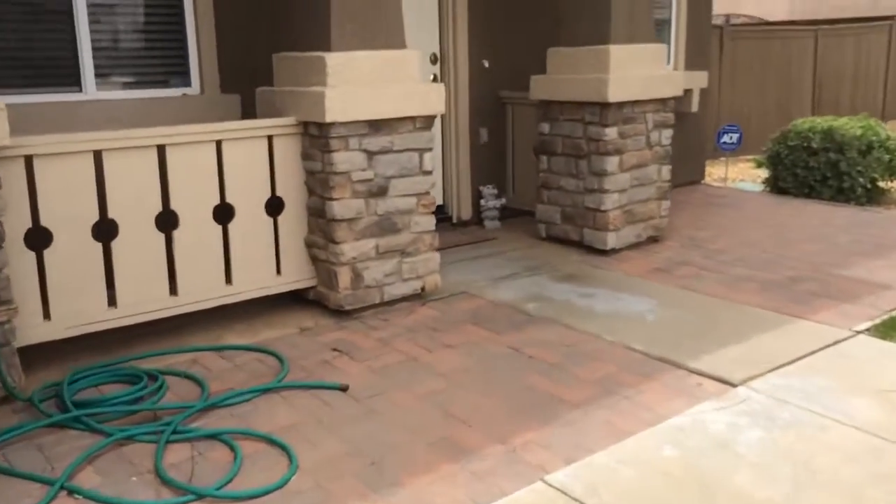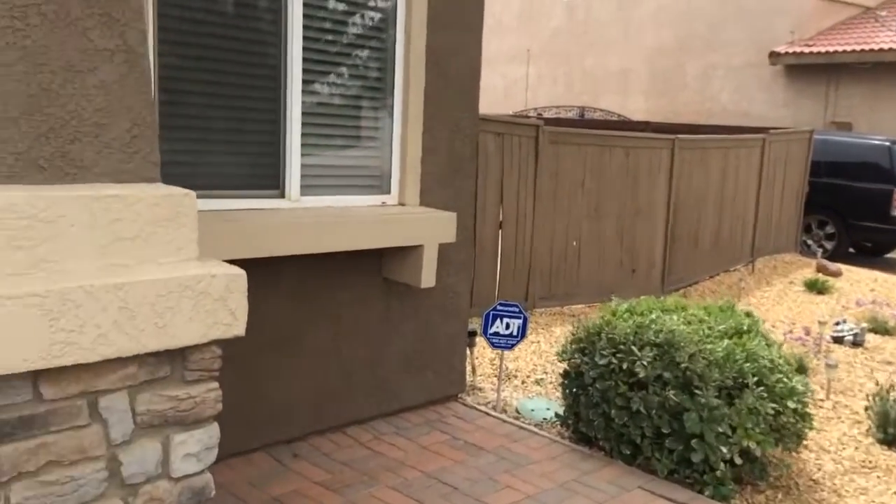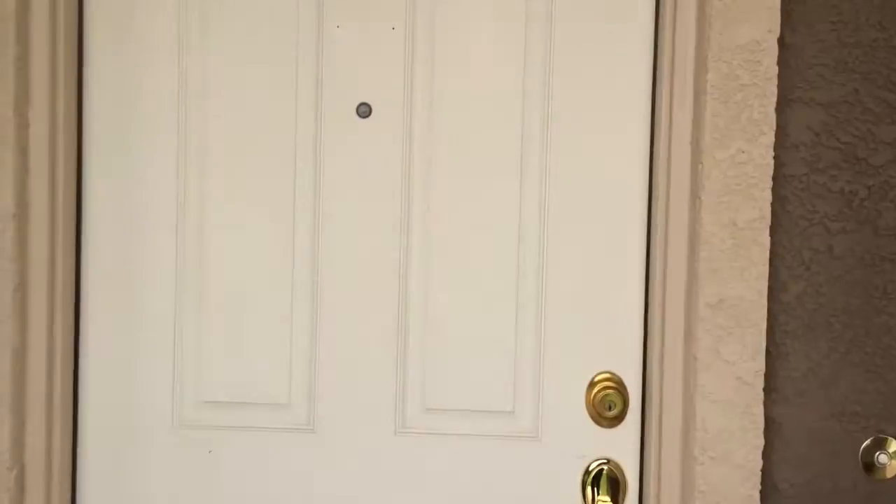As you can see, it's a newer-built home, very nice and very well-maintained. There's a fence on that side, and on the other side of the house there's a walk gate.